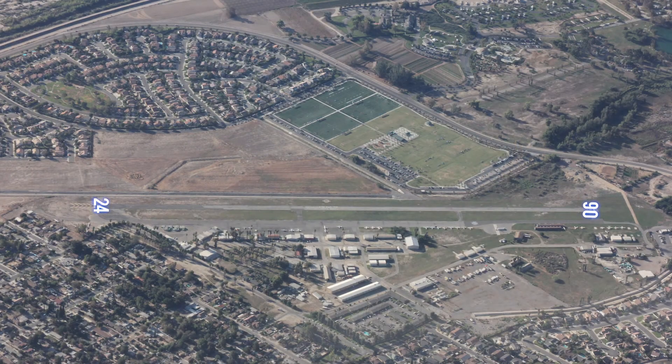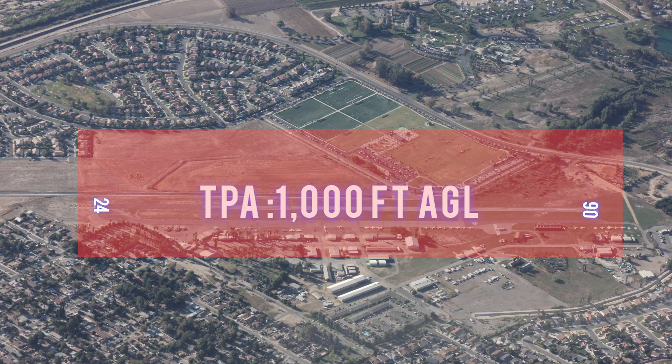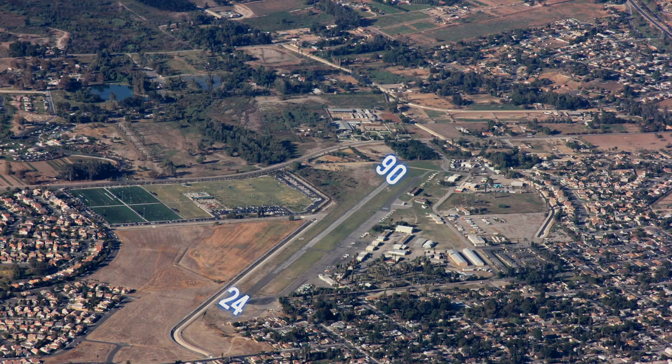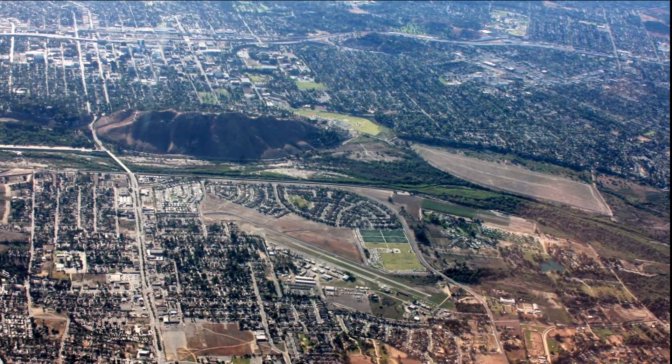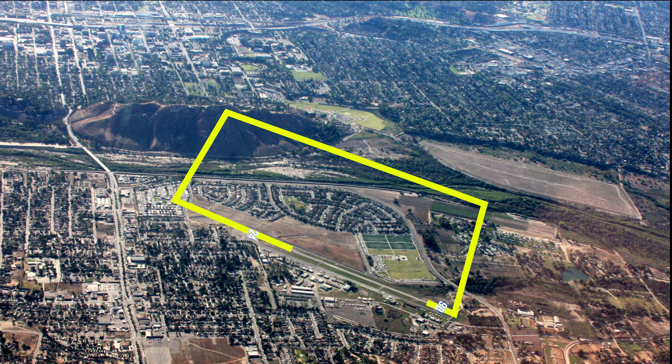The traffic pattern altitude is 700 feet AGL in the day. It is 1,000 feet at night. Runway 06/24 is 3,190 feet long and 50 feet wide. It is a left pattern for both runways. During the day, the traffic pattern is very tight and should be flown inside or over Mount Rubidoux to avoid entering Riverside's airspace.